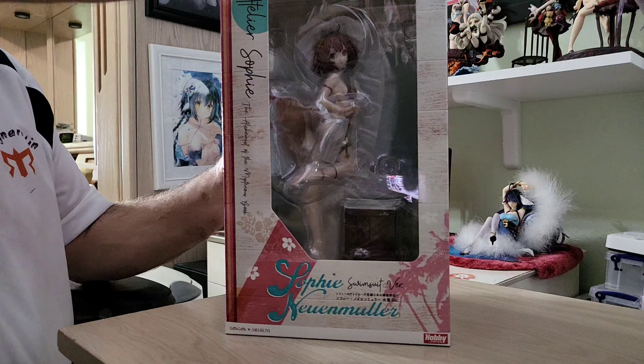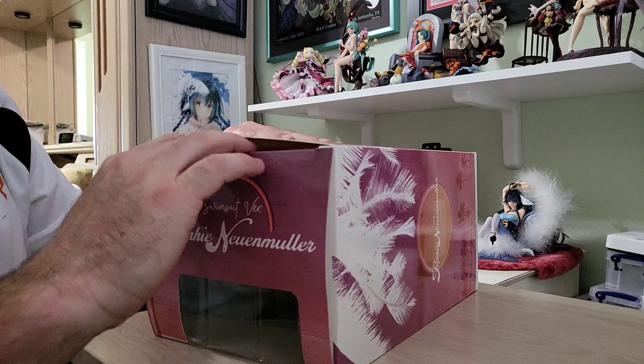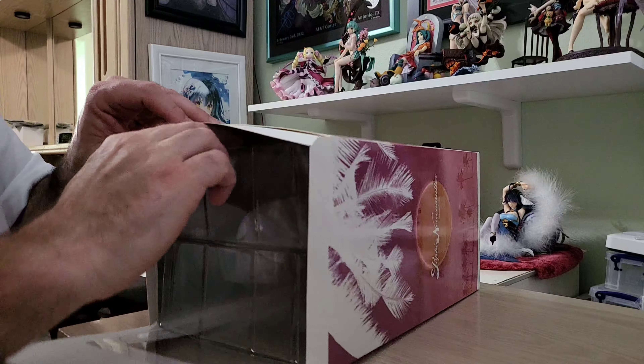You can see through the box too — she already, to me, looks better in here. So let's bring her out of the box.